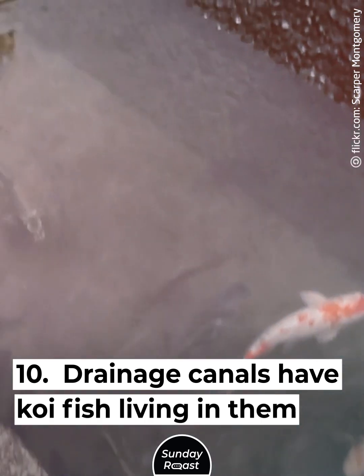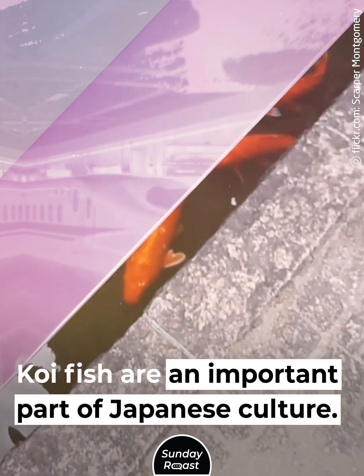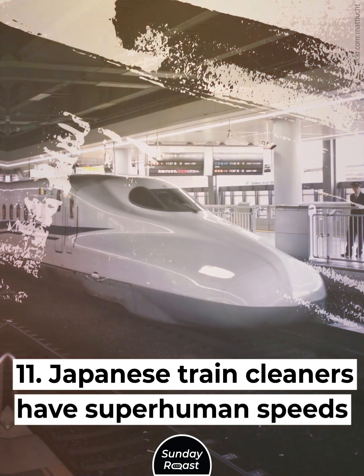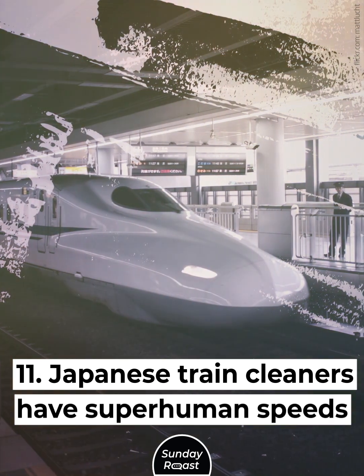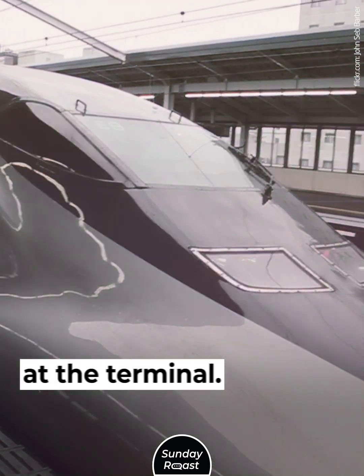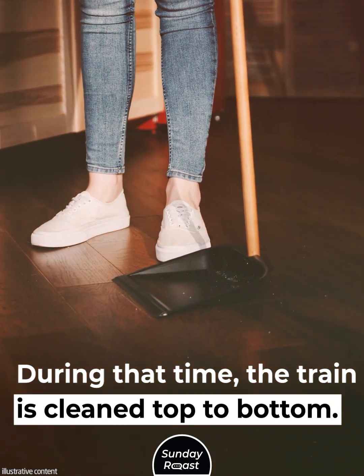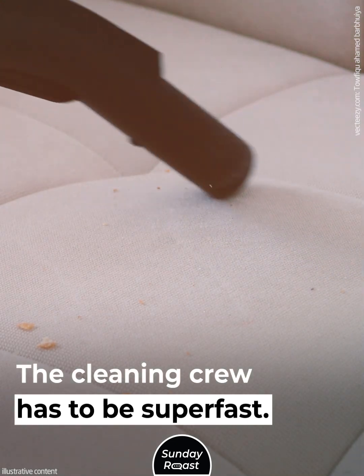Drainage canals in Japan have koi fish living in them. Koi fish are an important part of Japanese culture. Japan's train cleaners also have superhuman speeds — the famous bullet trains stop for just 7 minutes at the terminal, during which time the train is cleaned top to bottom. The cleaning crew has to be super fast.